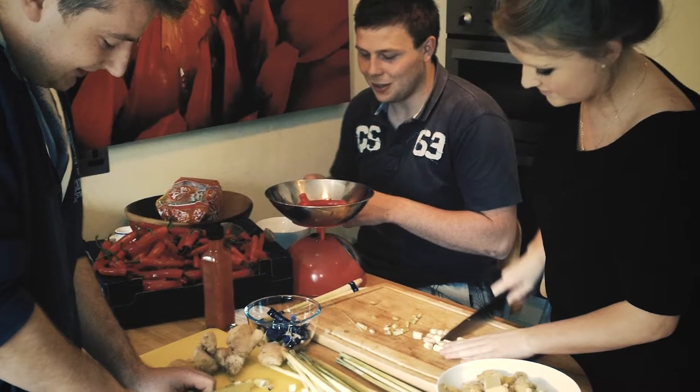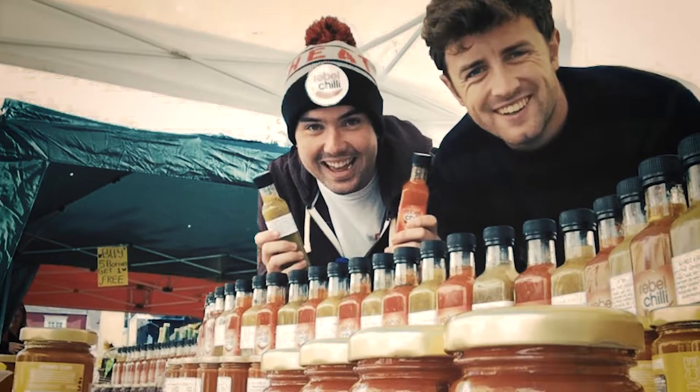We started Rebel Chili four years ago. Before then, we started making it in our mother's kitchen and went from there to Mahon Point and Douglas Farmers Markets.